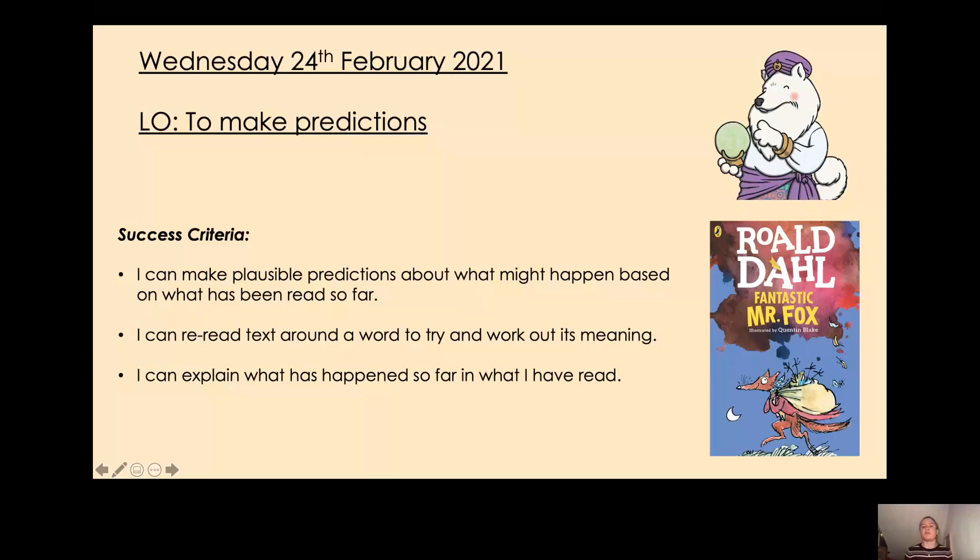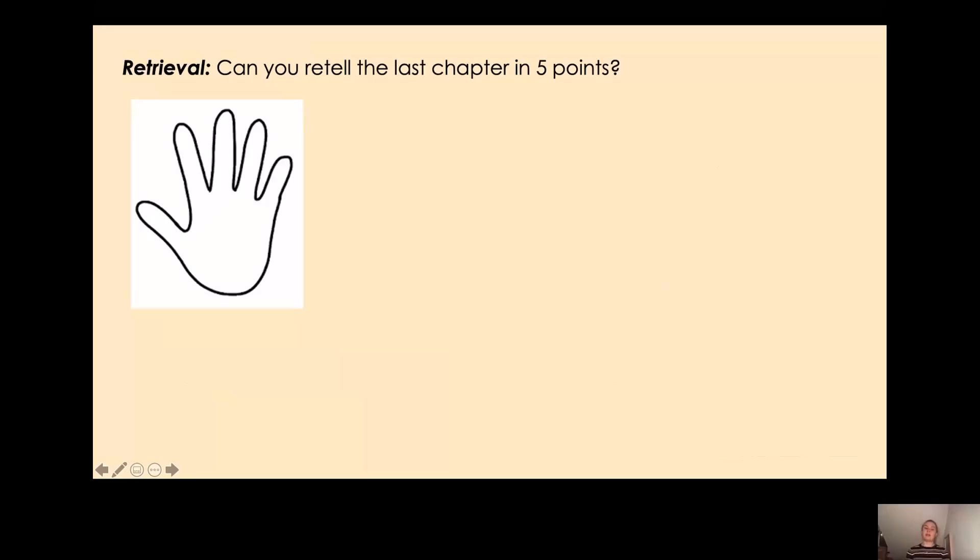Before we do any work on vocabulary or on prediction, I would like to see what you can remember from the chapter we looked at just before half term, which was chapter 9 called Mr Fox Has a Plan. Your retrieval activity today is to retell the last chapter — chapter 9 — in five points. You have five fingers and you need to give me one point for each finger. Pause the video now and have a go at writing five points.